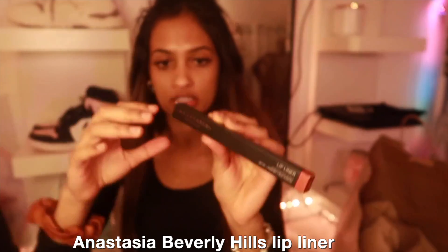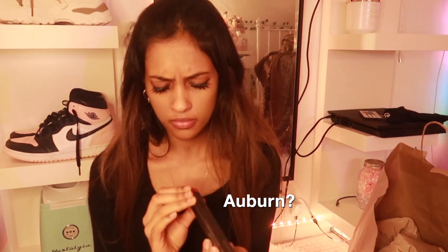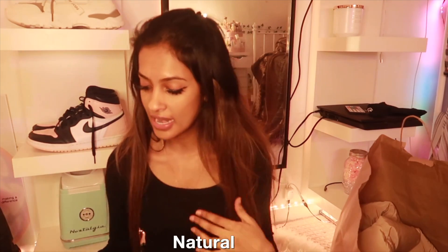I got the Anastasia Beverly Hills lip liner in the color Auburn. This is actually the same color as my lips so it's going to give a natural look, which is what I was going for.